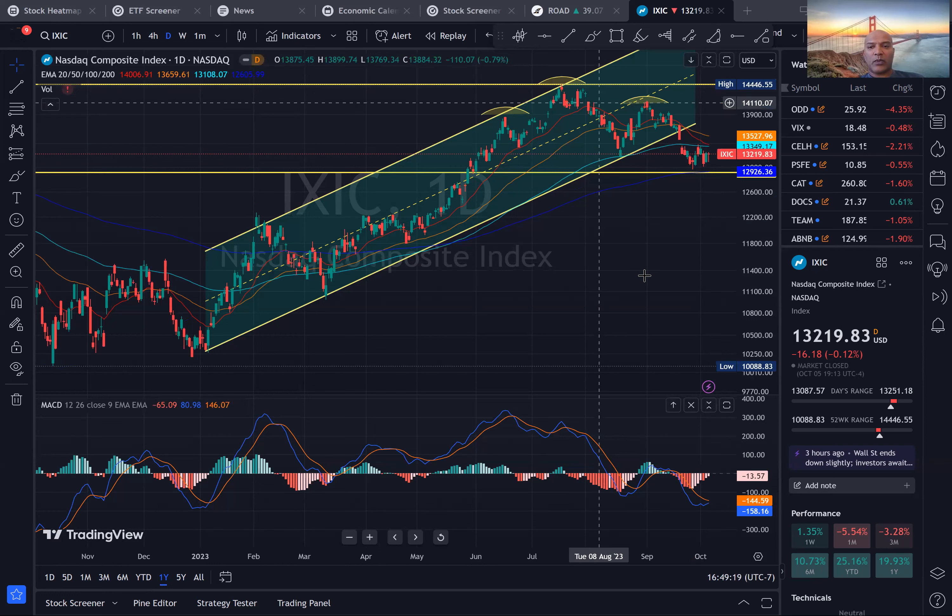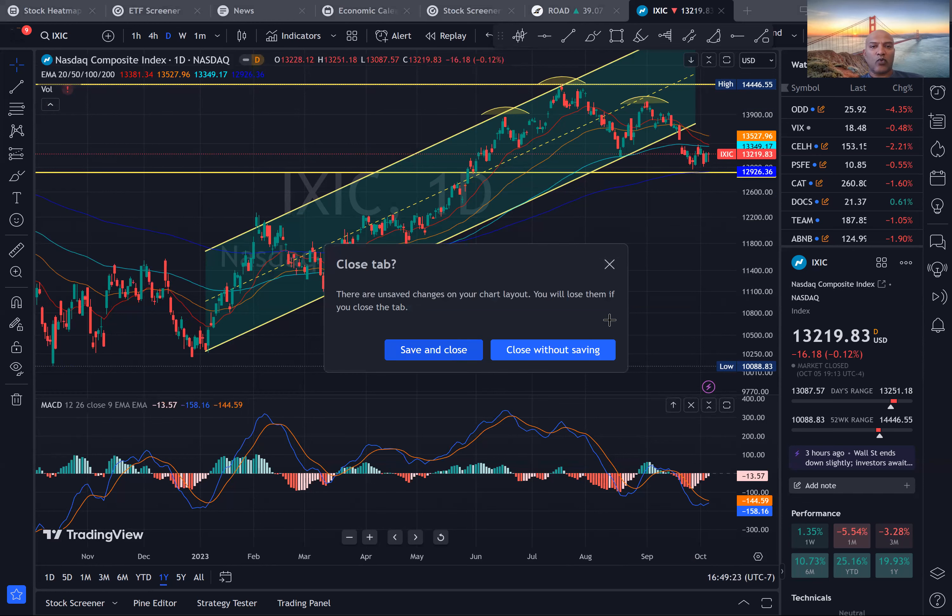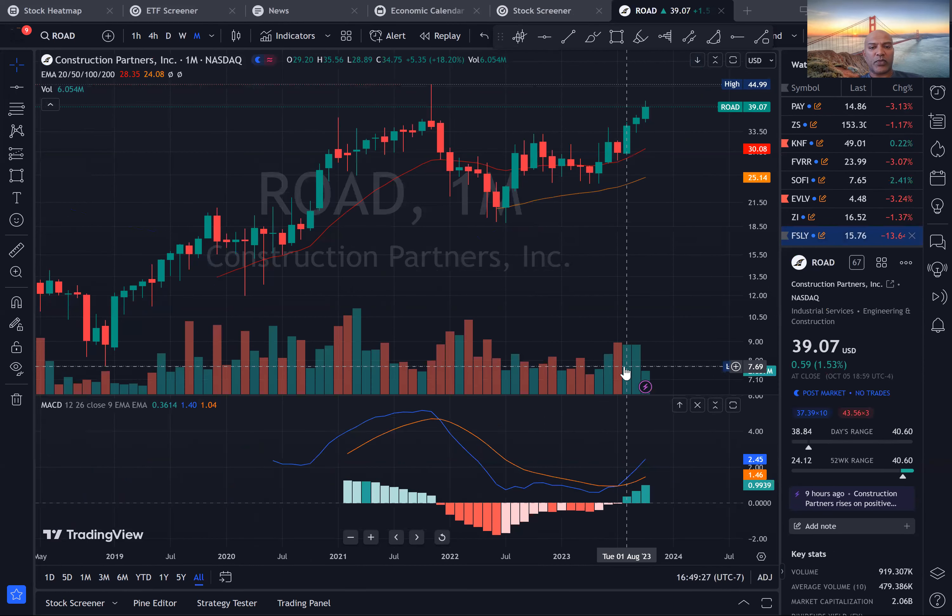One of the stocks that came up on the radar for me was the stock called ROAD — R-O-A-D — Construction Partners. So let's go through a five-step process and see what we can see.